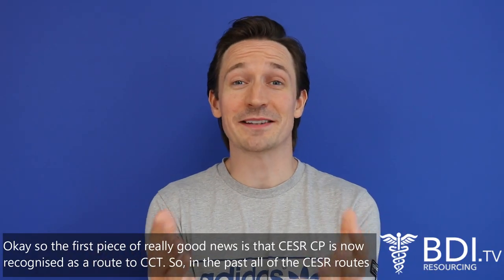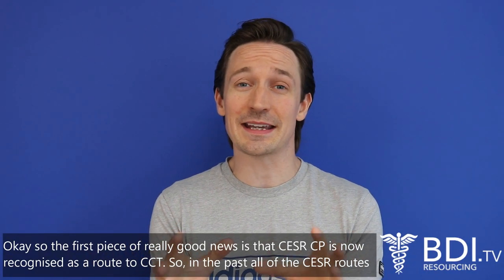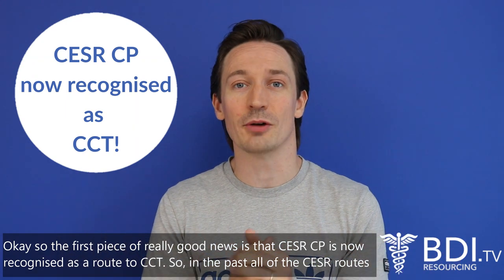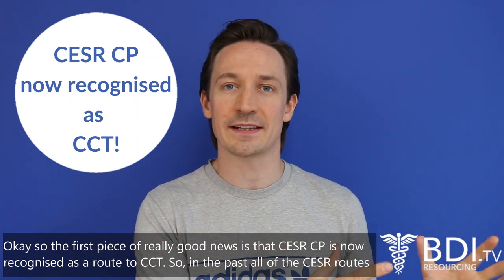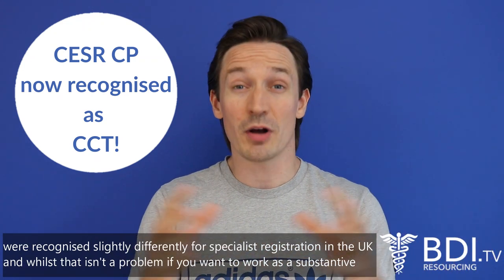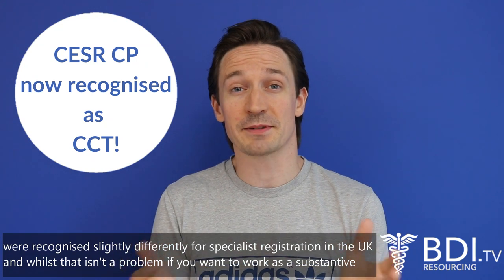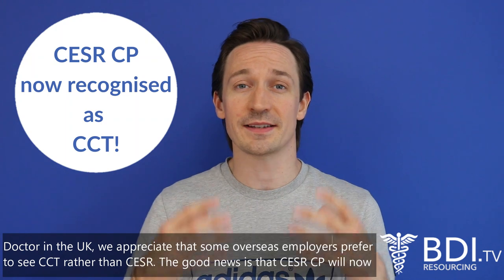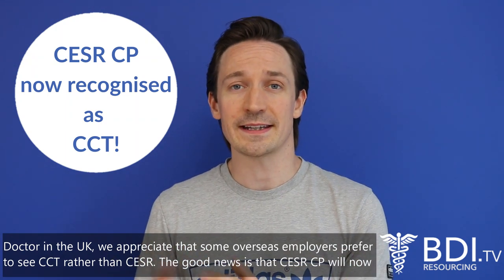The first piece of really good news is that CESAR CP is now recognized as a route to CCT. In the past, all of the CESAR routes were recognized slightly differently for specialist registration in the UK, and whilst there isn't a problem if you want to work as a substantive doctor in the UK, we appreciate that some overseas employers prefer to see CCT rather than CESAR.